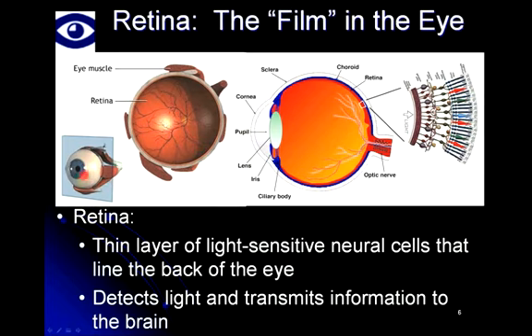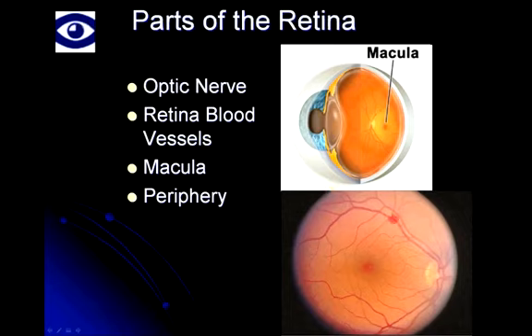When your doctor looks at your eye in the office and looks through the pupil, this is the view he or she sees. The retina is made up of a number of parts. There is the optic nerve, which is a round structure responsible for carrying information from the eye to the brain — like the cable that connects your camera to the computer. The red lines represent retinal blood vessels that supply circulation and nutrients to the retina. Bracketed between the retinal vessels is the most important part of the retina, called the macula.